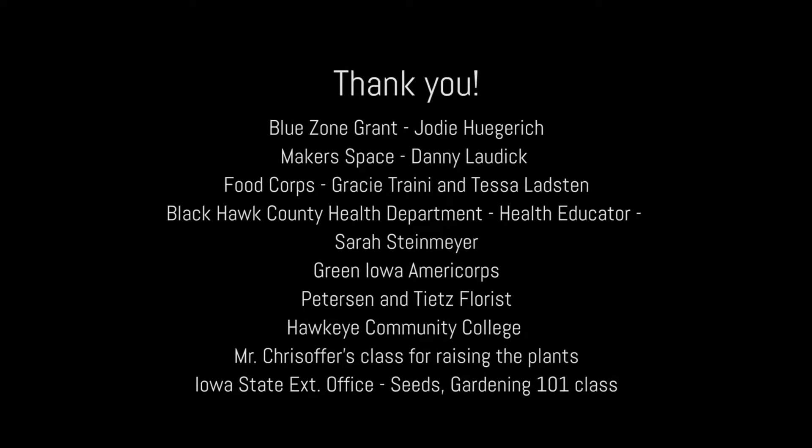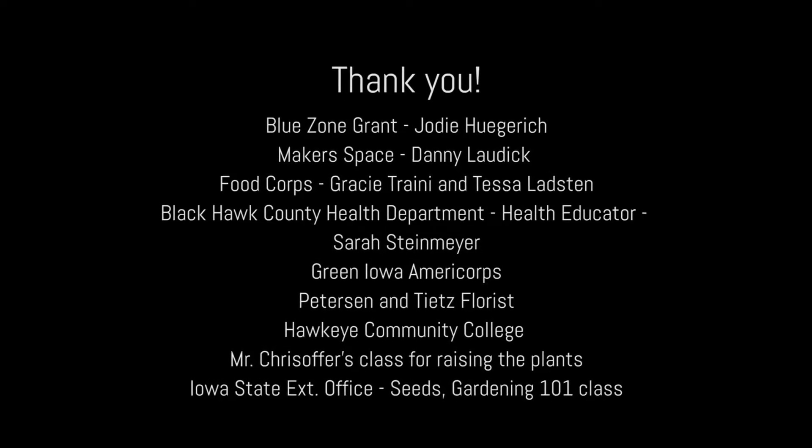I would like to thank everybody that has helped us with our gardens. It took us a long time, but we're really excited and this year is even better than last year.